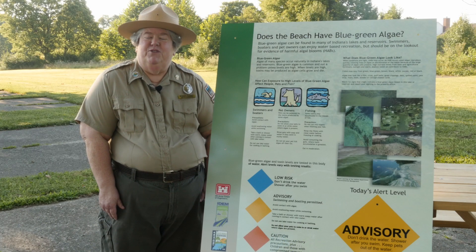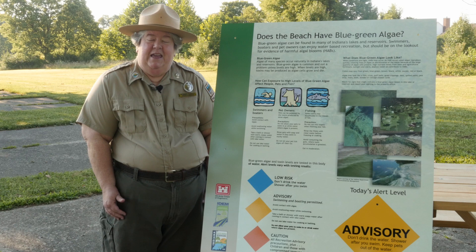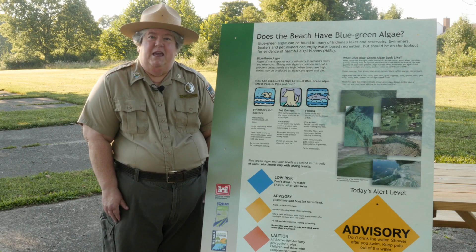Pets can be made sick by blue-green algae in really two ways. If they drink the water, they can get toxins into their system. They can also lick the algae off their fur. So it's important if there's algae and toxins in the water to keep your pets out.